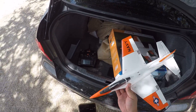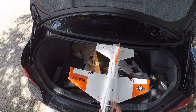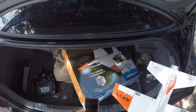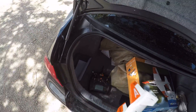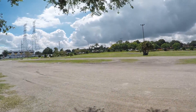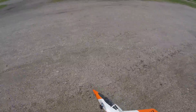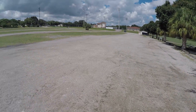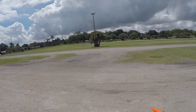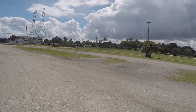Alright, here's my flight at the UMX Abu-S. Pretty windy up at the park, should fly pretty good though. And there she goes.